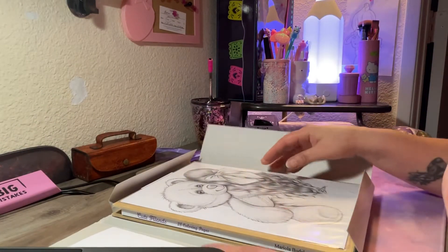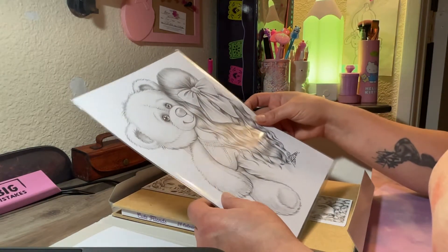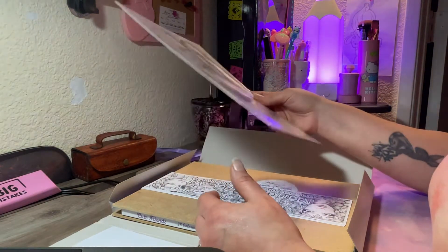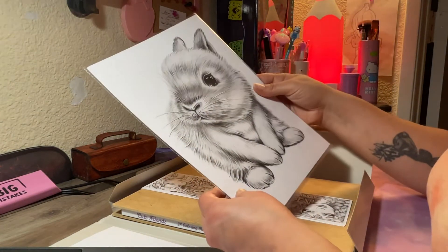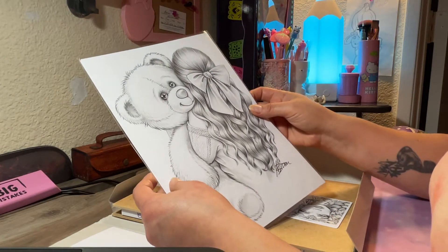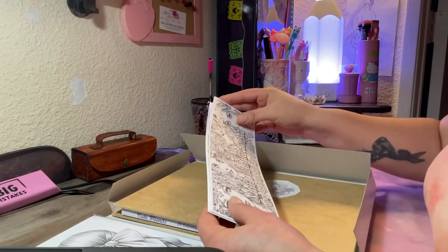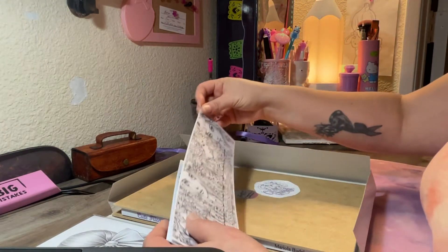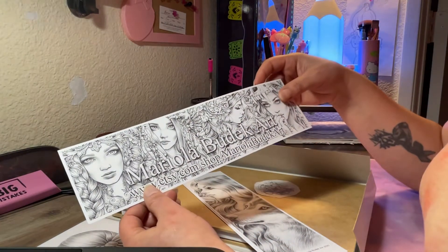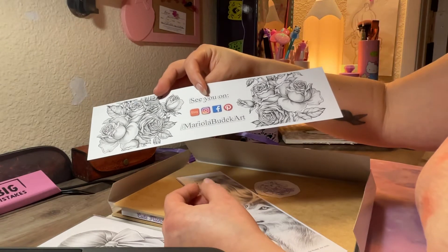I'm going to dive right in because this is super cute and I'm very excited to show you everything inside. I received what I think must be larger than eight and a half by eleven — these grayscale mini posters. Super cute. There are extras like this one with her information, where you can find her on Etsy — Mariola Boudek Art. This is a wonderful way to advertise your information and show off your work in a bookmark form. I think this is pretty brilliant.